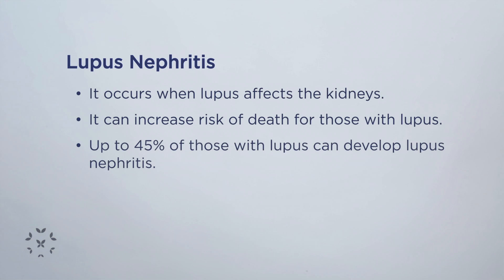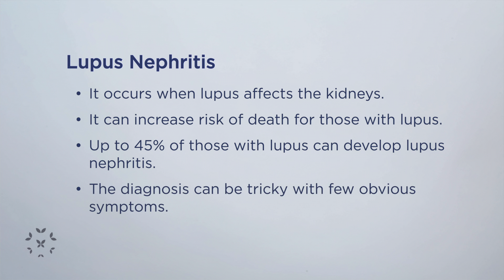Up to about 45% of patients with lupus can develop lupus nephritis. Sometimes the diagnosis can be tricky because it doesn't necessarily show up with symptoms that the patient can identify easily.